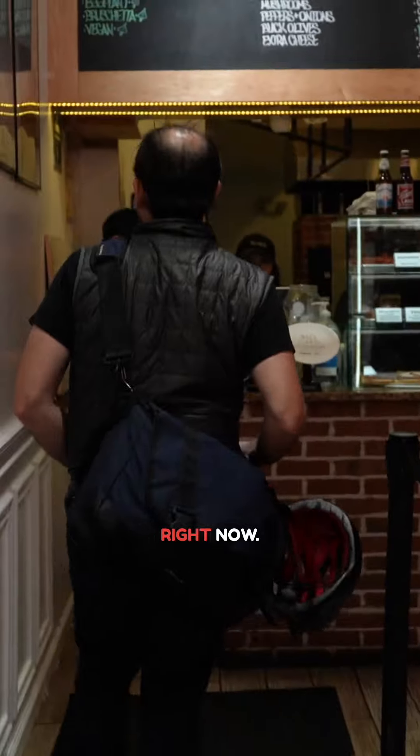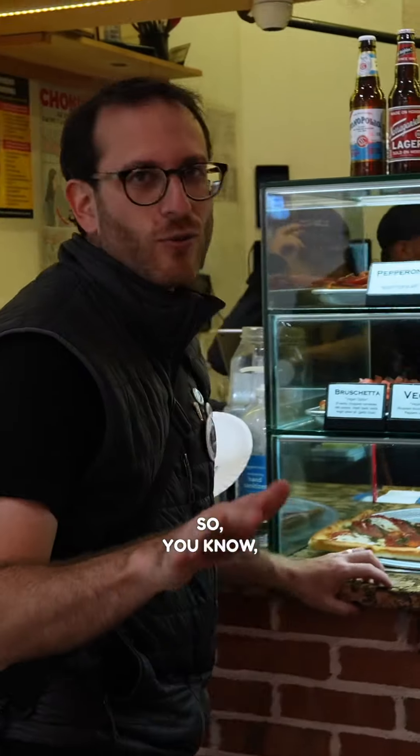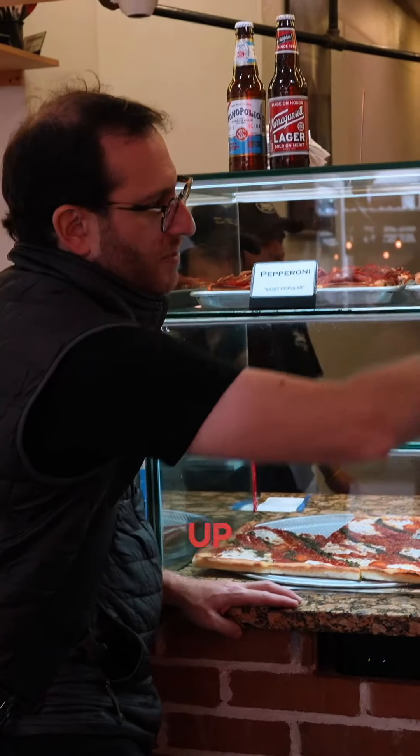Oh, hold the phone right now. Look at this guy. How you doing? All right, so you know right away — what's important is all the squares are up top.